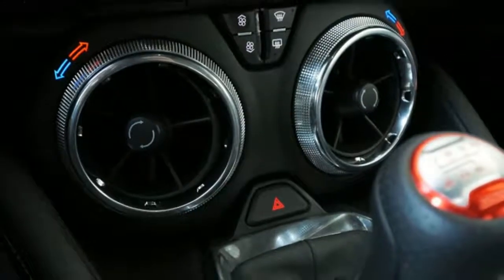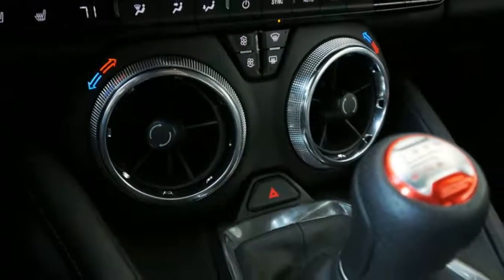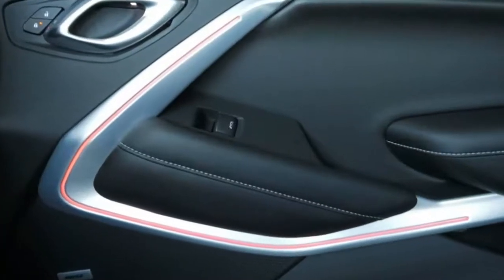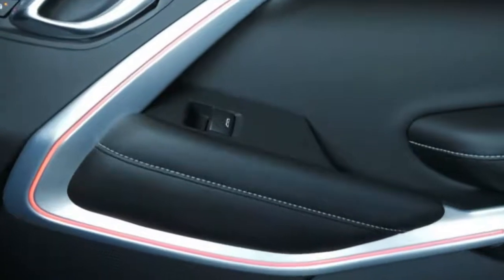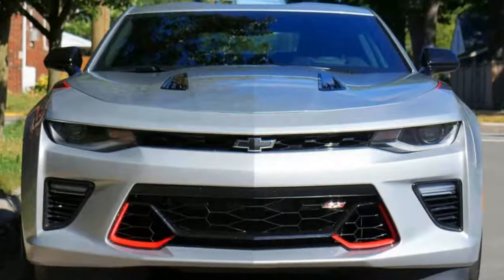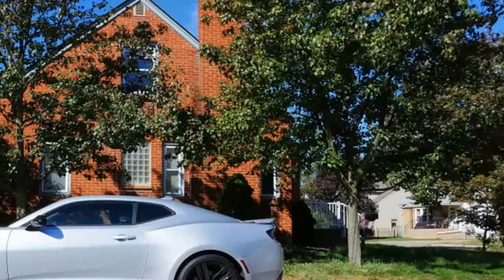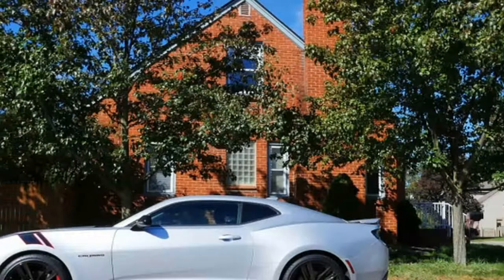Senior Producer Eddie Sabatini: This was my first time behind the wheel of the Camaro. Things like a hard-to-find and hard-to-reach USB port to charge my phone, or the oddly placed hazard light button that was triggered by my cell phone — keep your phone in the cup holder in the 2018 Camaro.